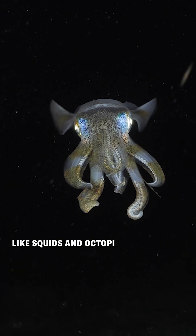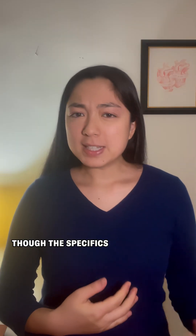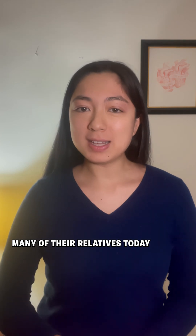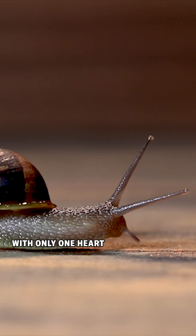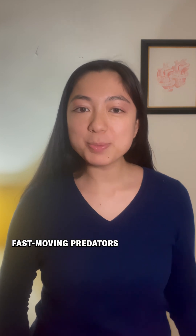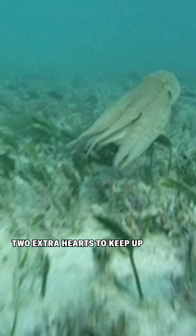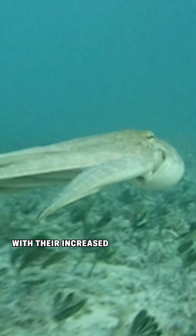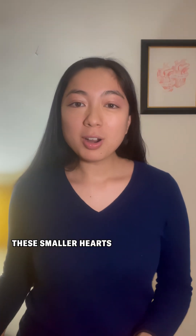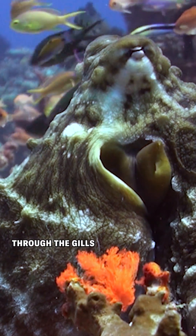Cephalopods, like squids and octopi, are thought to have evolved from slow-moving ancestors. Though the specifics of their evolutionary origins are controversial, many of their relatives today are slow-moving creatures with only one heart, like snails and clams. As cephalopods evolved to be fast-moving predators, they needed two extra hearts to keep up with their increased metabolism. Cephalopods today have three hearts — one main heart with three chambers, plus two extra hearts with one chamber each — and these smaller hearts help maintain blood flow through the gills.